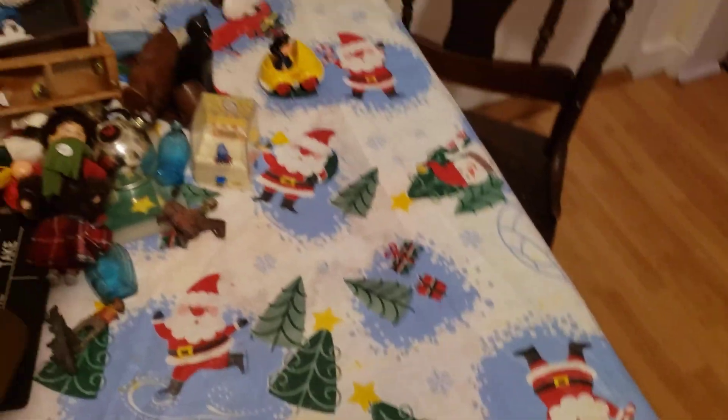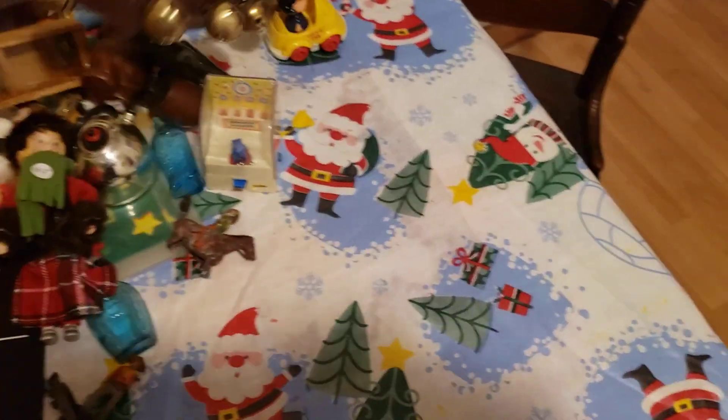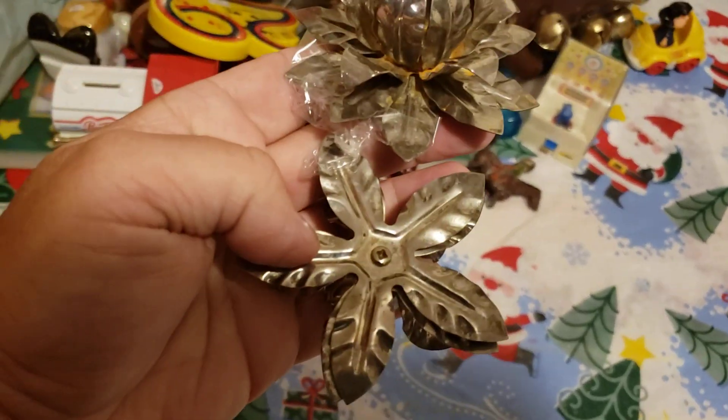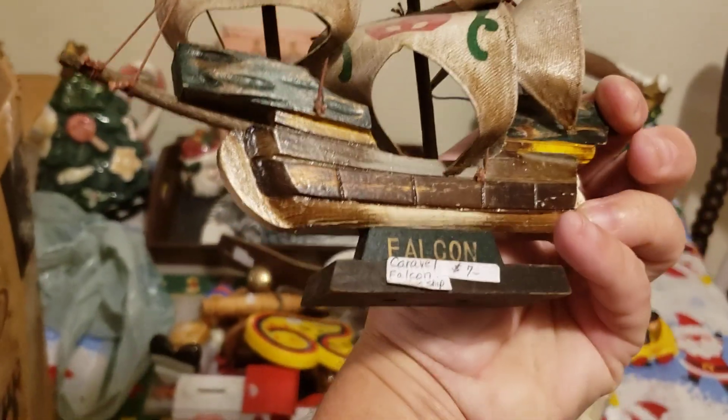A crib game — the old 29-hand crib game. Got some bells — brass sleigh bells. Some tin candle holders — they're kind of cool. What do we got here — a little miniature wooden pirate ship. And a falcon — kind of cool.